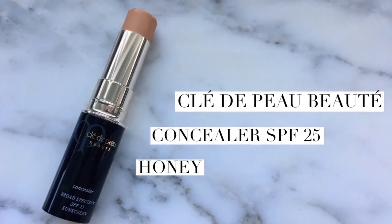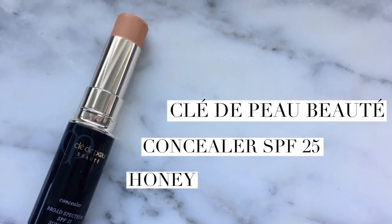Staying on that high-end bandwagon, I picked up the Clé de Peau concealer. As I was researching concealers, I was thinking how great would it be if they had SPF — and this does: it has SPF 25, and it's in the color honey. I'm testing this out right now. I really like the consistency; it seems to keep its integrity throughout the day, and I love that there's SPF in there.